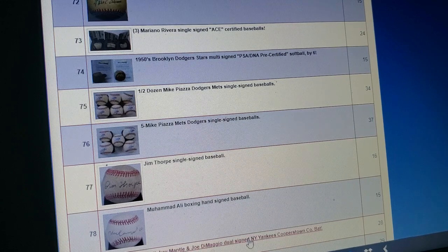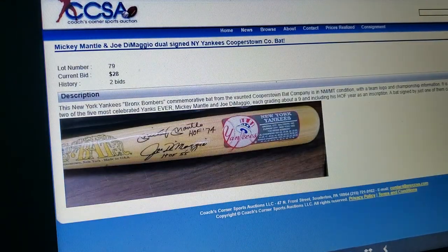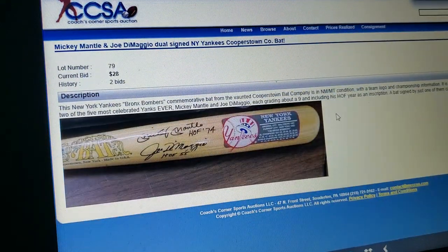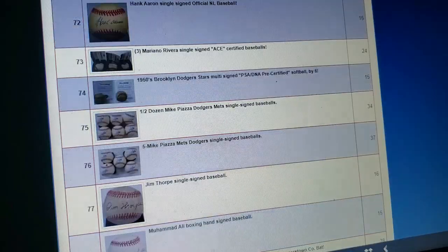Let's check out a Mickey Mantle and Joe DiMaggio signed bat. That is one of the crappiest Mantles I have ever seen. I mean, that is just a joke. That's terrible. The Joe Di ain't good either, but that Mantle is horrendous. Be nice if it was real, but it's not even close.